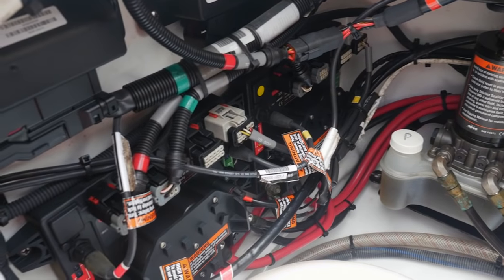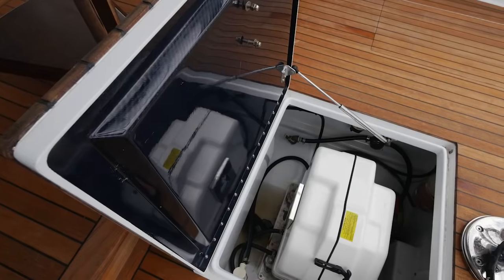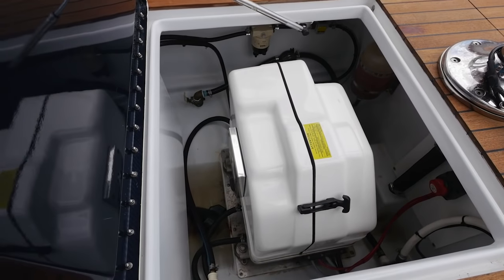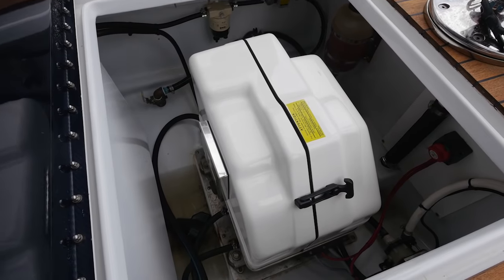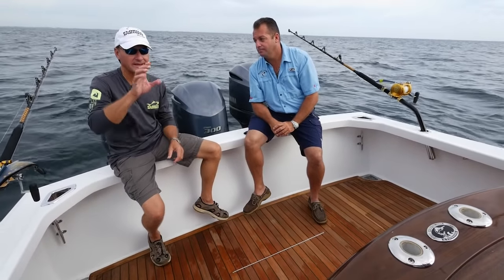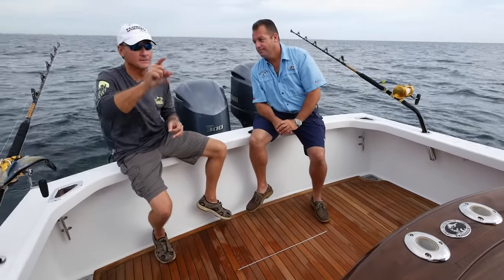Not only is it clean down in the bilge, it's also in the generator room. You can go down and access your generator to work on it, and you could spill a little oil on an oil change and just wipe it up — the all-grip paint job makes it no big issue at all. As nice as this area is back here at the transom, that helm area is absolutely gorgeous. Come tell me more about that.